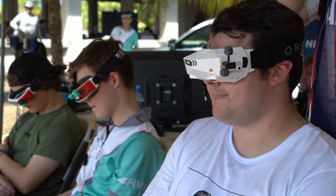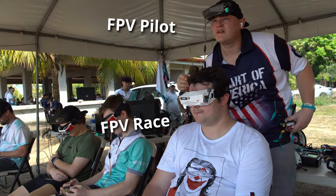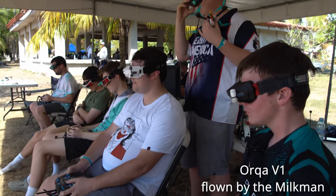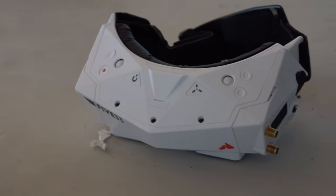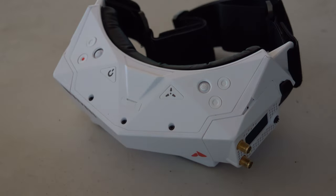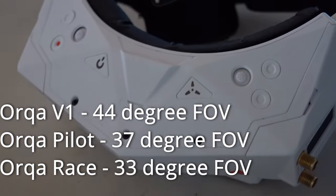The new Orca Race is announced at this event. After releasing the first V1 goggles with 44 degrees of field of view, racers were all complaining — that's not for racing, we need a smaller FOV, and the big picture is actually distracting. So we've been thinking about how to make it sharper and more tailored for racers. This new racing edition we're about to release next week is basically the same as the standard V2 Pilot goggles but with slightly smaller screens, going to be about $100 cheaper.